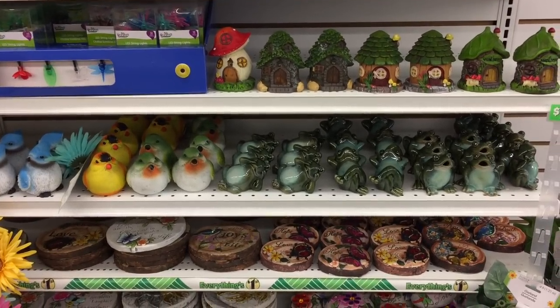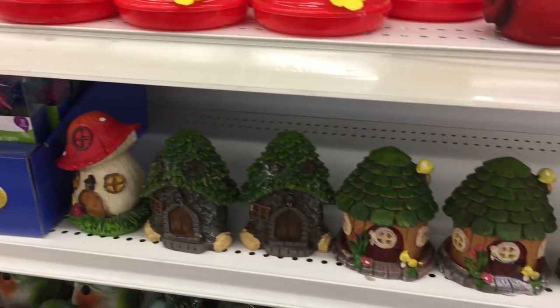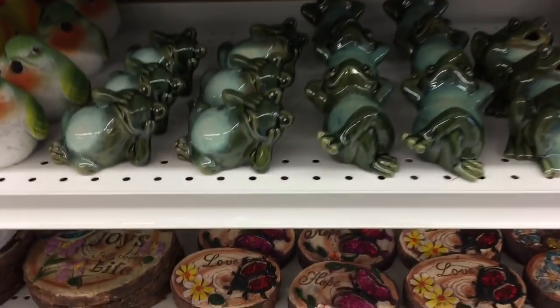Wow, this is the only Dollar Tree and they don't even have that many things. For outdoor garden, like the fairy garden stuff, the little houses — the selection doesn't seem to be like what I've seen from the US or some of the other Canadian stores.